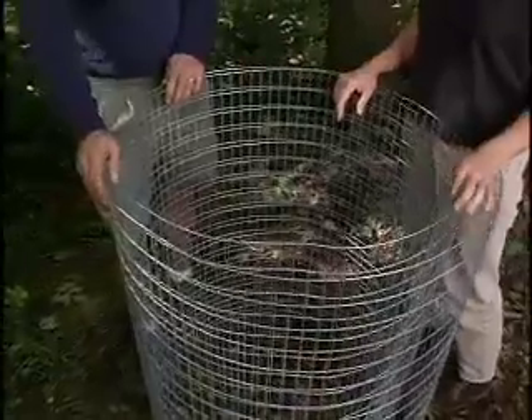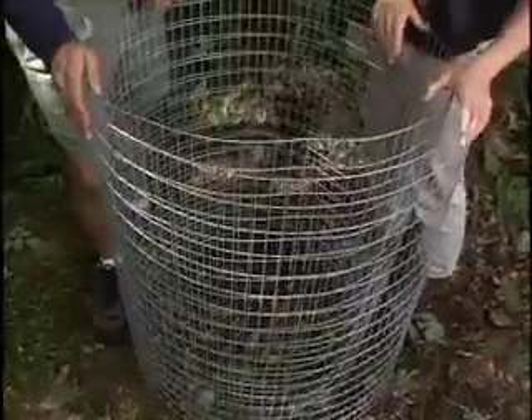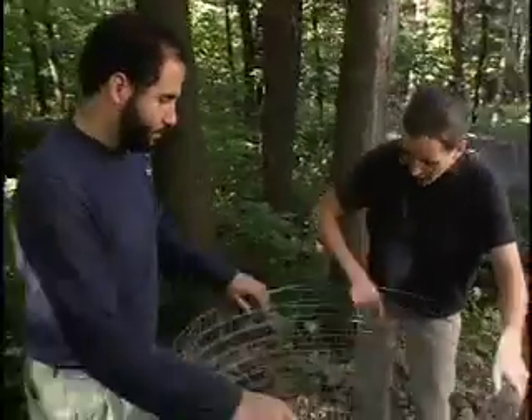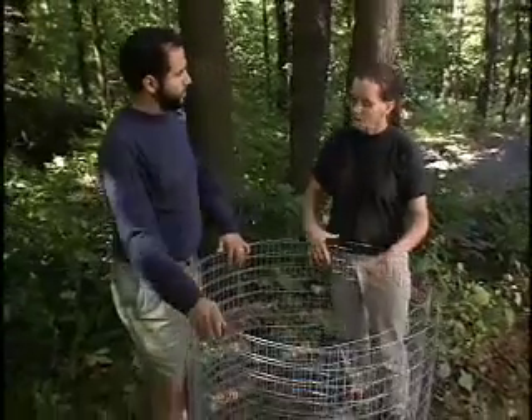I'm trying to make a compost bin, and I can't figure out how big to make it. I have a big piece of wire and I don't know if I should make it huge or much smaller. Well, you need to make it a certain minimum size. The minimum you might think of is sort of a cubic meter, about a cubic yard. So that would have to be a little bit bigger than this for at least the minimum size. Part of the reason you're doing this is that you want the bin to be able to heat up — the organisms that do the really active breakdown work in a pretty warm environment, so you want to create something that's large enough to hold the heat.